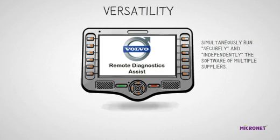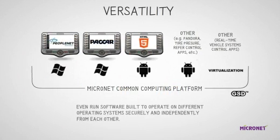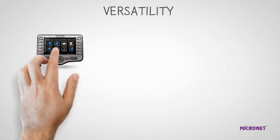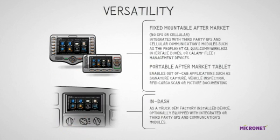Not only can it run applications from different vendors, but the same Common Computing Platform with GSD — Guardian System Design — can even run software built to operate on different operating systems, securely and independently from each other. Operating systems like Android or Windows Embedded can co-exist on the same platform. Moreover, different sessions of the same OS — for example, an infotainment session and a remote diagnostic session — can be mutually managed but given different priorities or access rights to the vehicle systems. Future enhancements may include complete virtualization of the OS platform.